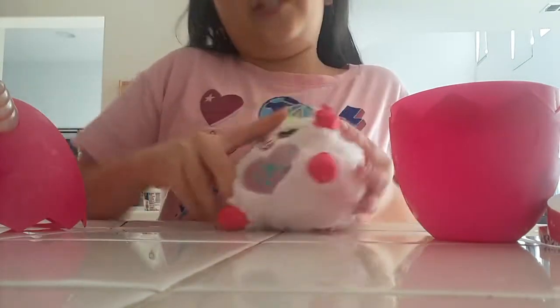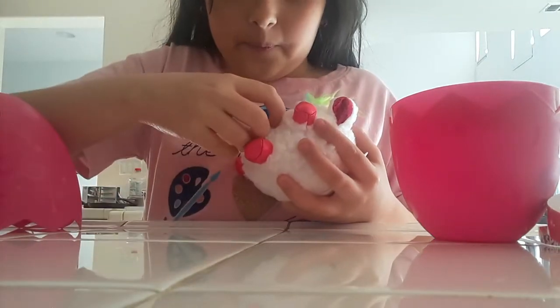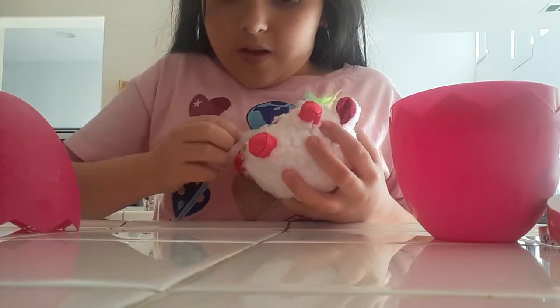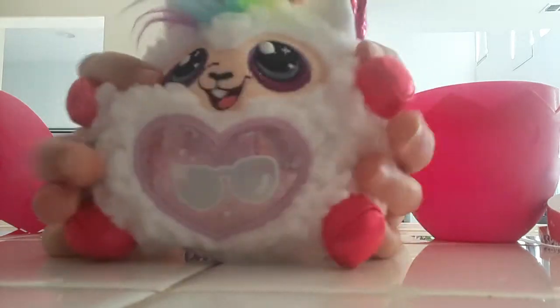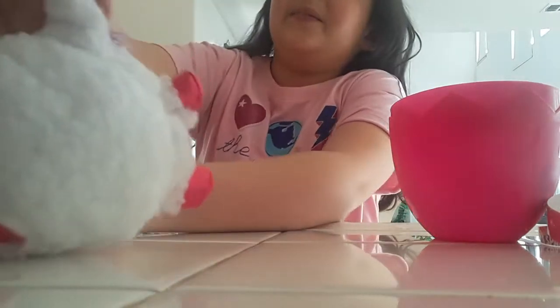Let's pull this open and see what she likes. She likes sunglasses. She's so cute! Okay, let's open our other surprise.